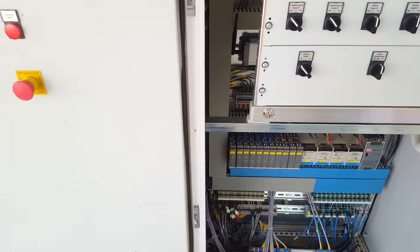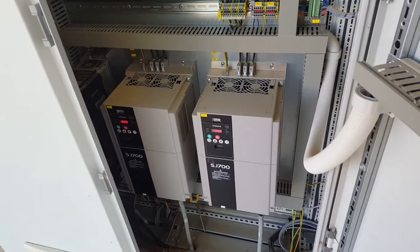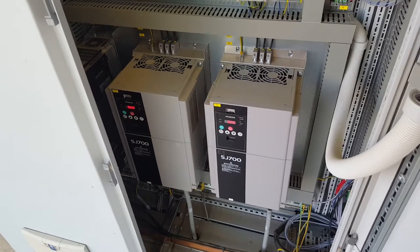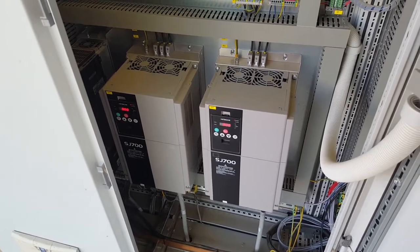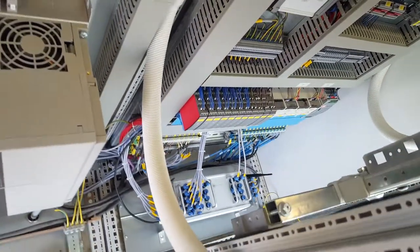Inside this enclosure are two VSDs. These two VSDs emit huge amounts of electromagnetic noise, but our units are stable enough to cope with all that noise.